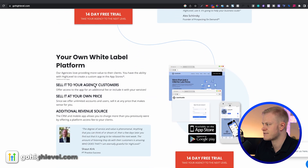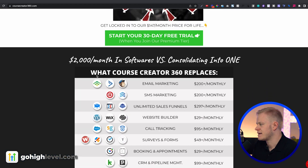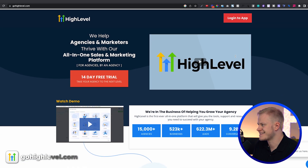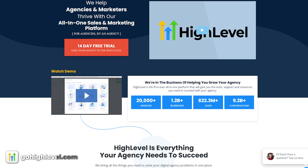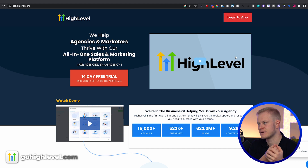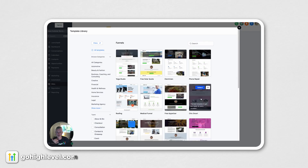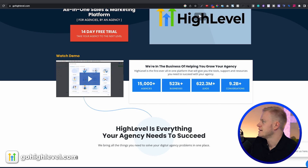A lot of people also sell GoHighLevel as a white label — I even have one called Course Creator 360 that has that same vibe. As a funnel designer, I wish they focused more on design. One thing I'll say is their Facebook community is very active — they constantly update and communicate with their audience, which a lot of SaaS founders don't do. But in terms of design and branding, this feels like 2019 rather than 2023, and the dashboard feels old school as well.